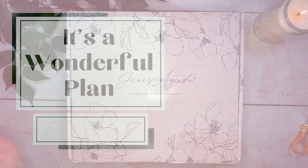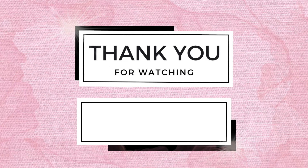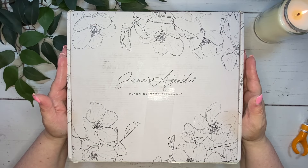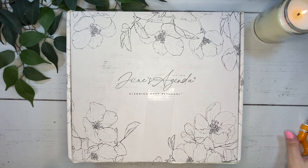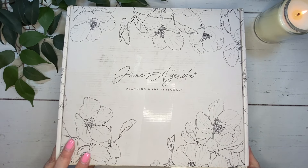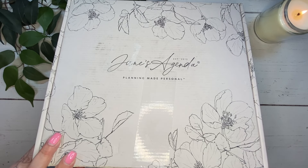It's here! Hi, welcome back to my channel. I'm Tina. So excited. My Jane's Agenda Deluxe subscription box is here and I am unboxing this with you today.